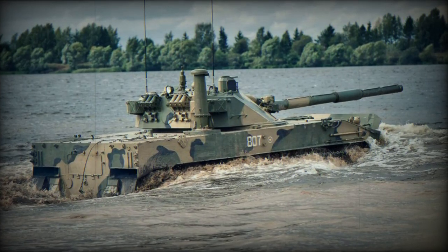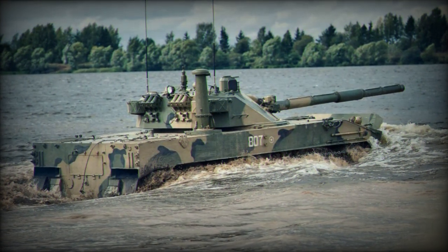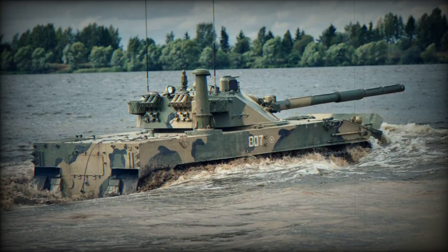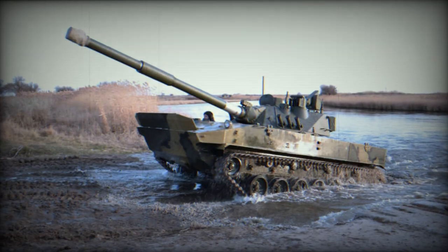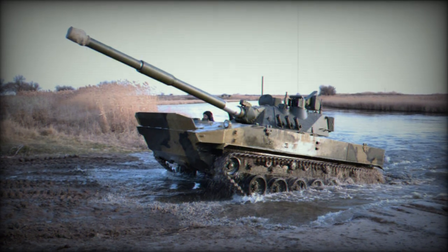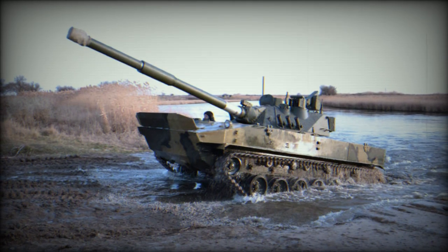Rostec has announced the commencement of serial production for the 2S25M Sprut SDM1, a new amphibious light tank equipped with a 125mm smoothbore gun. This announcement was made during the Army 2023 event after successful state tests. The vehicle represents a progression from the earlier 2S25 Sprut SD 125mm self-propelled gun and is built upon the chassis of the BMD-4M armored infantry fighting vehicle.